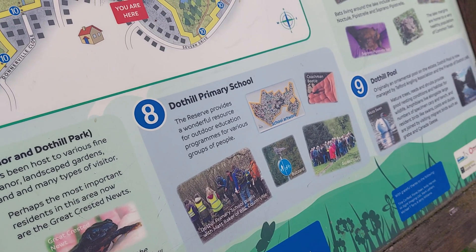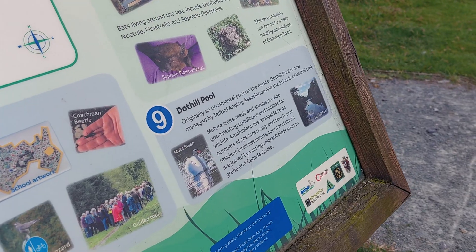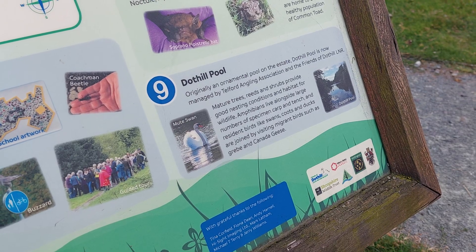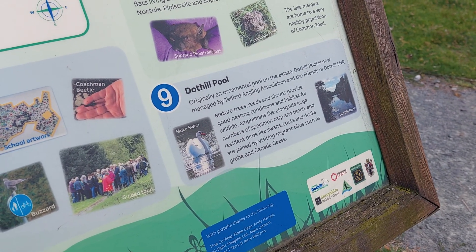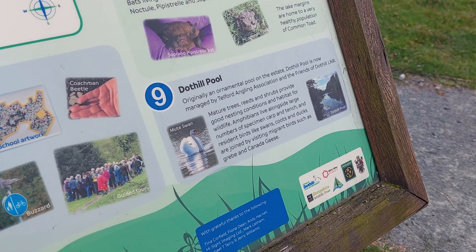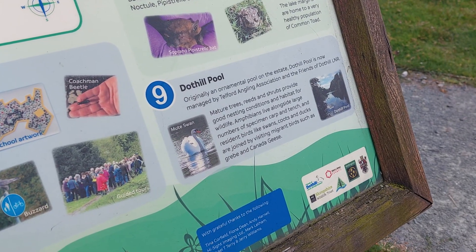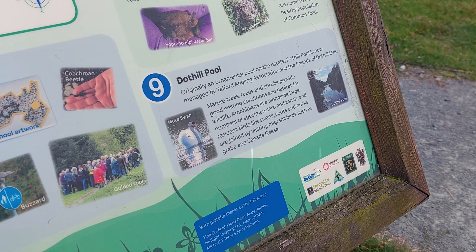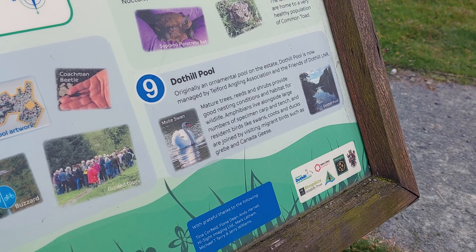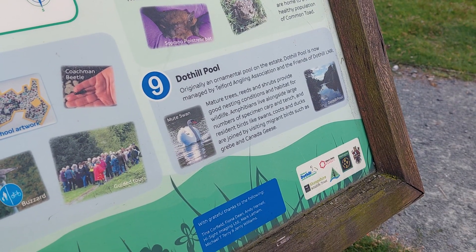There's also information about the local primary school and Dothill Pool. Originally an ornamental pool on the estate, Dothill Pool is now managed by Telford Angling Association and Friends of Dothill LNR. Mature trees, reeds and shrubs provide good nesting conditions and habitat for wildlife. Amphibians live alongside large numbers of specimen carp and tench, and resident birds like swans, coots and ducks are joined by visiting migrant birds such as grebe and Canada geese.